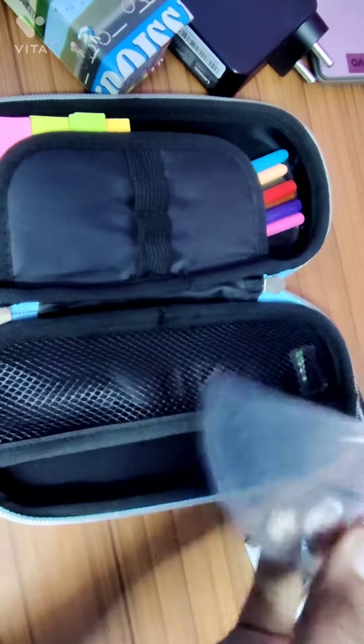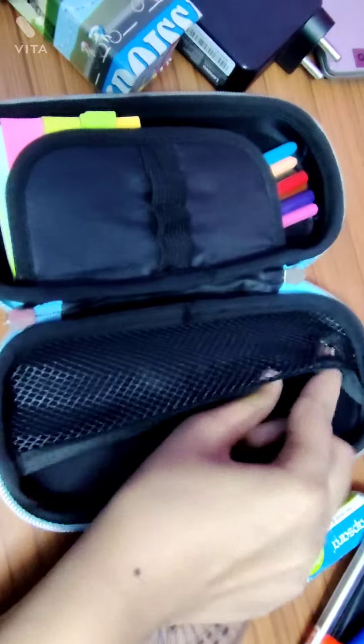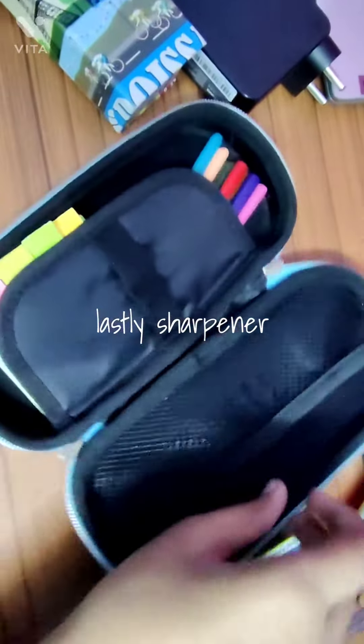Then I have this D scale, which I rarely use. And my sharpener — lastly of this section.